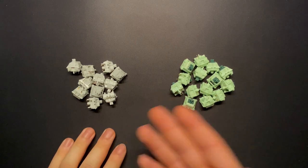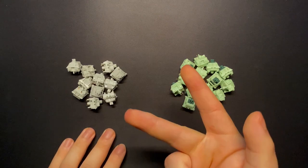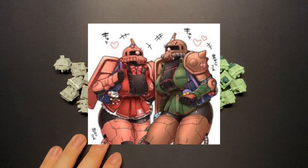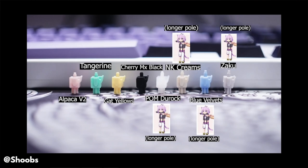At first glance, the Zakus seem unremarkable in every way: PC top, nylon bottom, POM stem, and a name taken from a freaking anime. But there's one important factor that seals the fate of the Zakus as a cult classic — the long-pole stem.